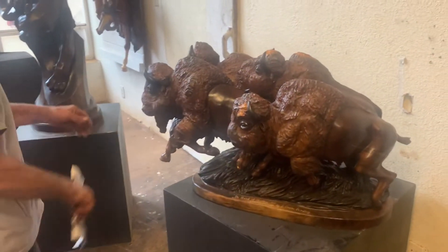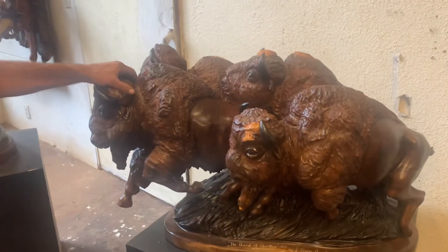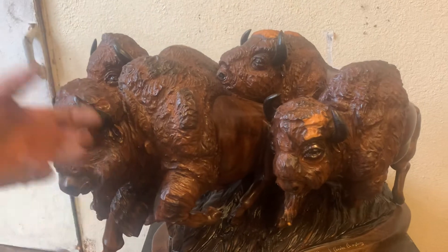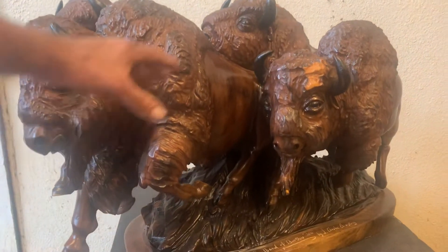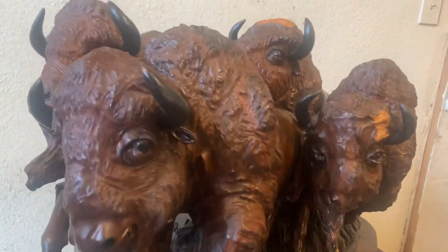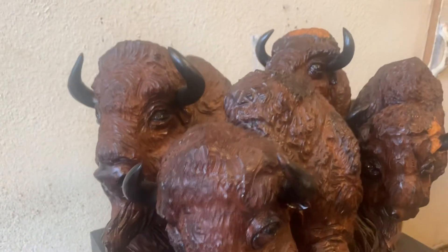What we have here is a buffalo herd in one block of black walnut. Great coloration in the wood, a little detail to pop the buffalo fur out, but it represents again that mass in motion that buffaloes represent. I call it The Band of Brothers.